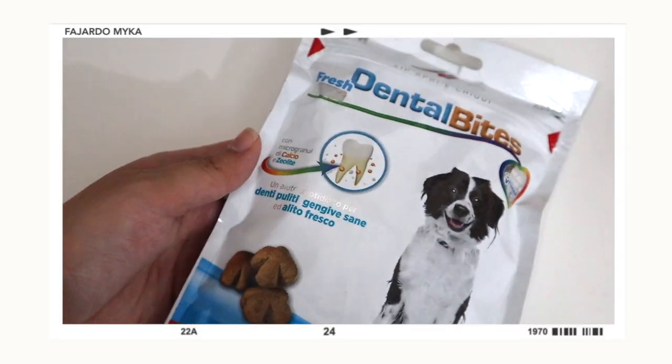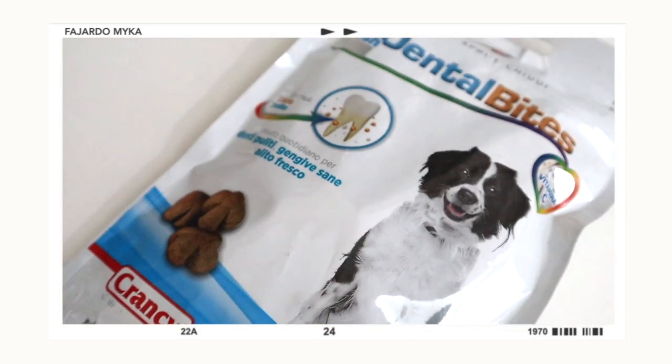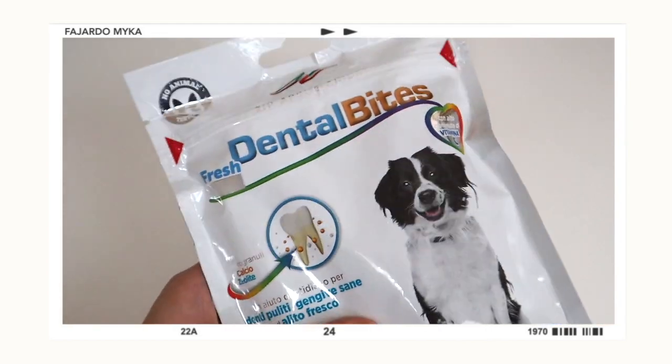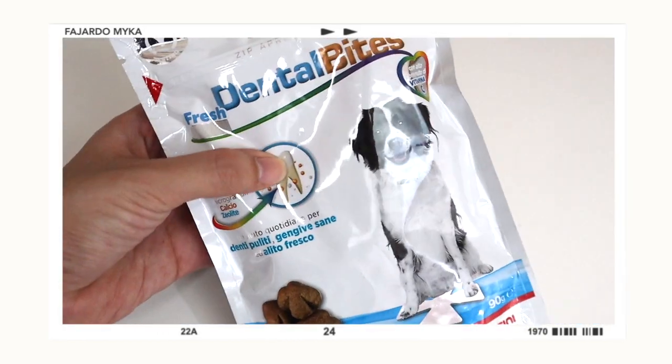The next item is Fresh Dental Bites from the brand Grand C. Fresh Dental Bites is a functional snack for dogs formulated with zeolite, which helps absorb components of bad breath, along with vitamin C and concentrated raw fiber, which have a beneficial effect on oral hygiene. Basically, you give this snack to your dogs to help their teeth and breath. If you're looking for dental bites for adult dogs, I recommend this one because it's very affordable compared to other brands.